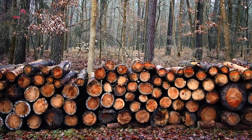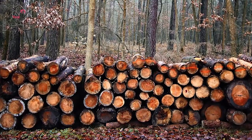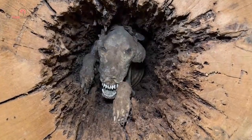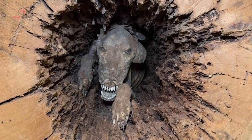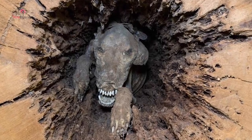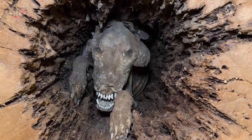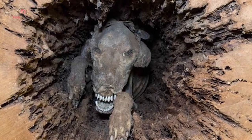There was something inside the hollowed-out trunk. It was dark, so the loggers couldn't quite make out what it was. They got on their knees and leaned closer into the trunk. That's when they saw it — the object inside the tree trunk was an animal, a rather gnarly-looking animal. The loggers half expected it to jump out at them at any moment. But the closer they looked, the stranger the situation seemed to get.